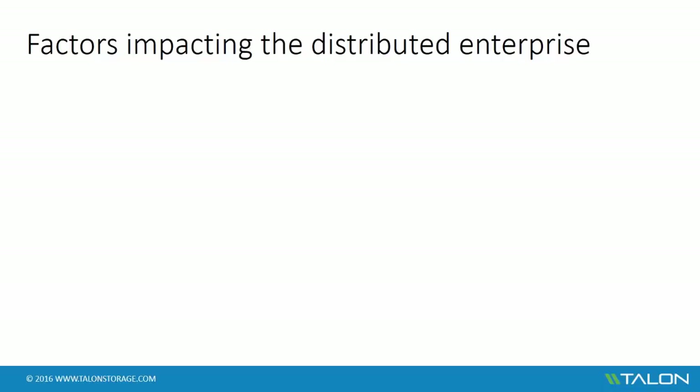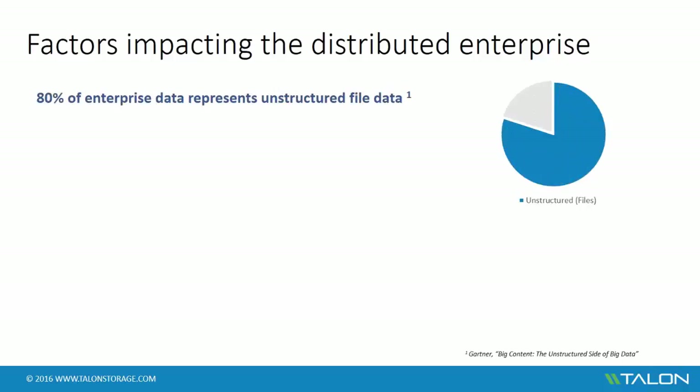Let's take a moment to talk about some of the factors that impact the distributed enterprise, both from an IT perspective and line of business point of view. 80% of a customer's data is unstructured file-level data as indicated by Gartner, which means traditional files and folders — data associated with applications such as Microsoft Office, Adobe Creative Suite, Autodesk, etc. We find that 60-80% of that data typically resides at the edge in distributed locations on local storage, managed locally, and backed up locally.